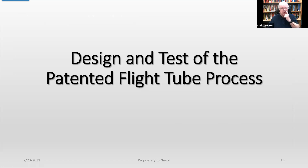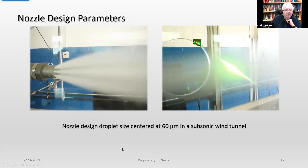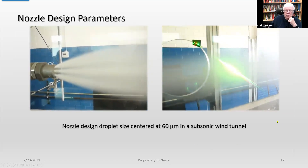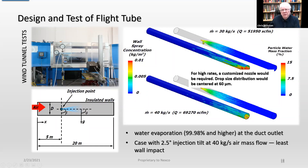Now I'm going to get into the meat of how you make this stuff — this is the design and test of our patented flight tube process. We did this in a subsonic wind tunnel with a variety of nozzles, and we used laser beams to determine the droplet size and the velocity of the droplets. What we're trying to do in the flight tube is make sure a certain amount of water evaporates as the particles are traveling through it. We did a lot of work getting the flight tube designed to very specific dimensions so that we could push 30 kg/s through the system, requiring almost 52,000 cubic feet per minute of airflow, while maintaining the 60 micron center.